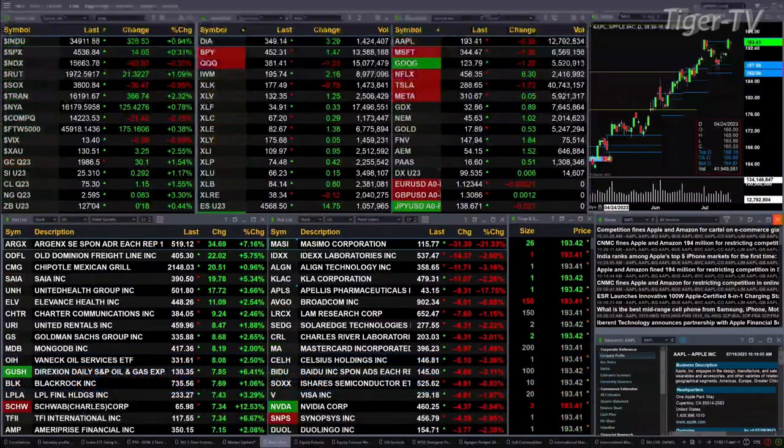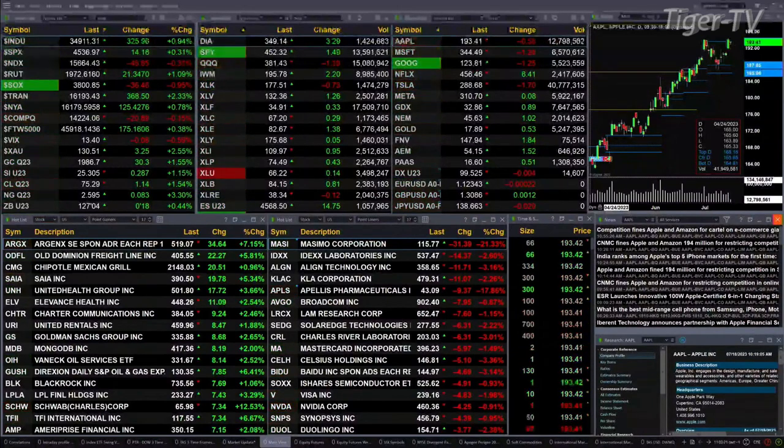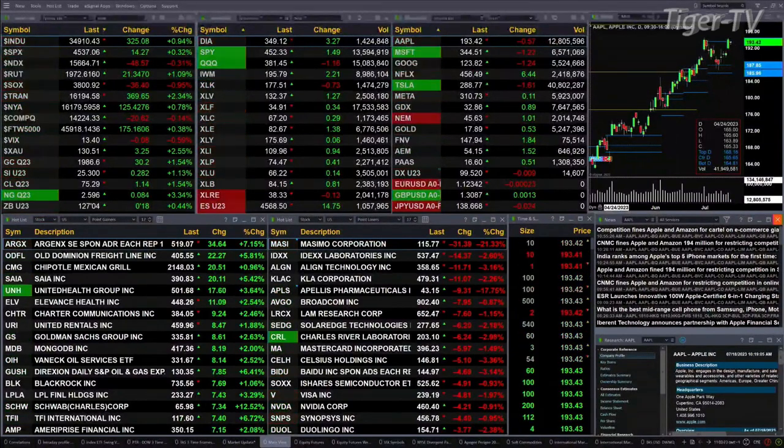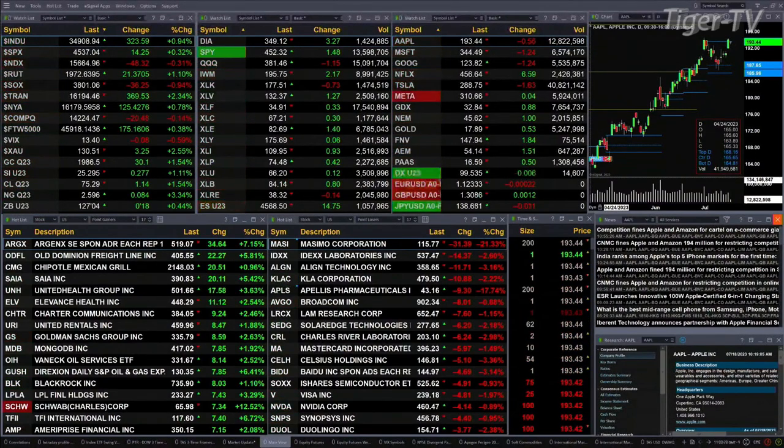That mixed bag is coming from the Nasdaq and the semis — they're down 49 and 36 points respectively. Otherwise, U.S. indices are trading to the upside. The Dow's up 325 points, that's a one percent move. Three-tenths for the S&P, or 14 points. A little over one percent for the Russell, 21 points there.